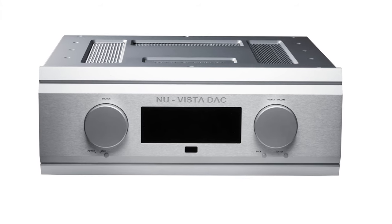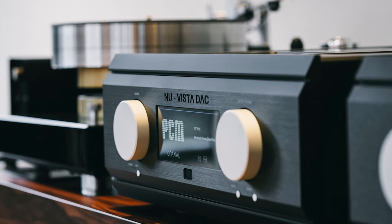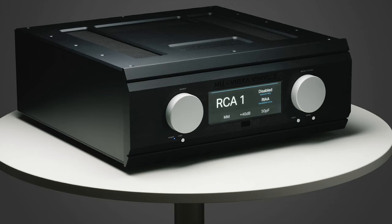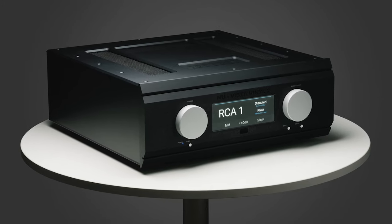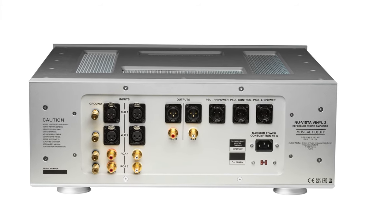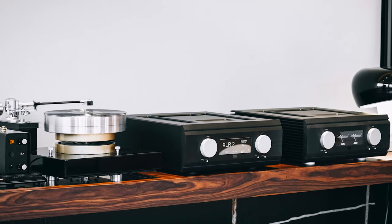Musical Fidelity has unveiled its latest flagship products: the Musical Fidelity NuVista Vinyl 2 and the Musical Fidelity NuVista DAC. The NuVista Vinyl 2 phono pre-amplifier has a fully balanced and discreet design. The NuVista DAC features ESS HyperStream 2 DAC chips and a discreet NuVista output stage. Available through Henley Audio in the UK, they cost £9,999 each.